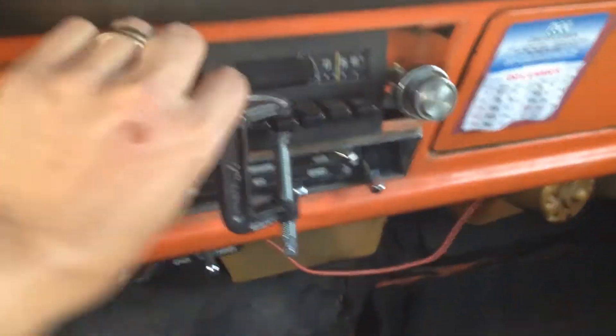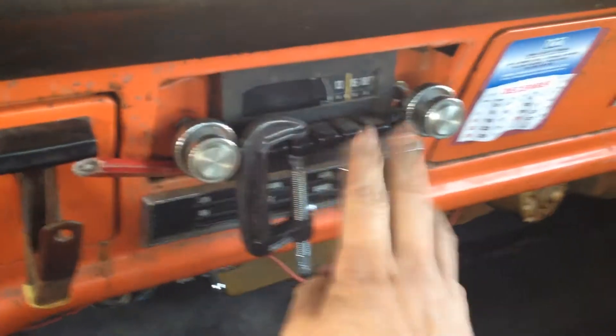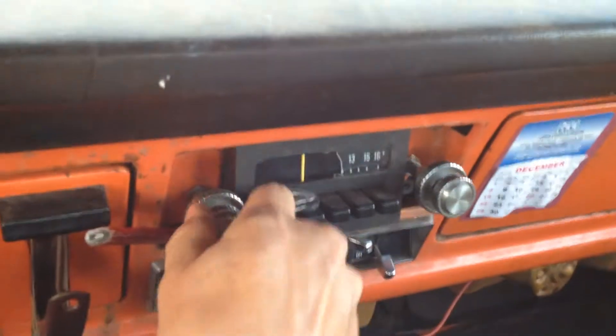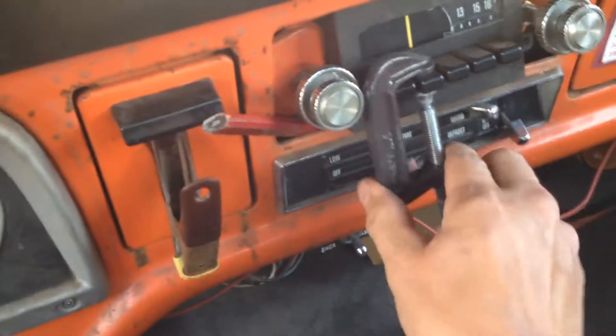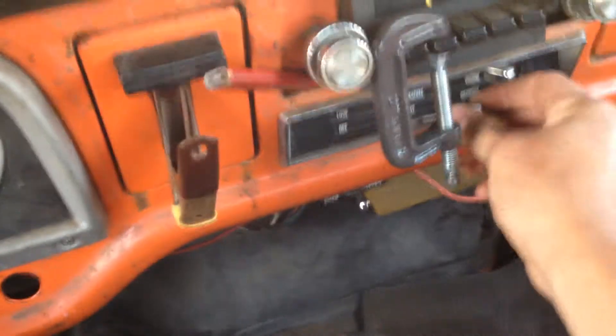I got the radio here — it don't work. Nope, nope, nope. Nothing there. Nothing. The fan — look at that. Look at that. That works real good there.